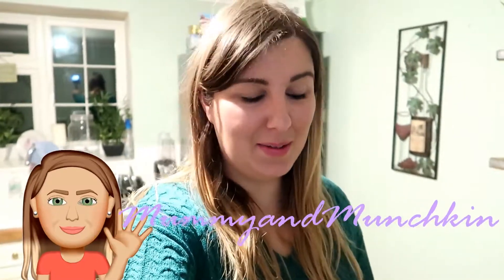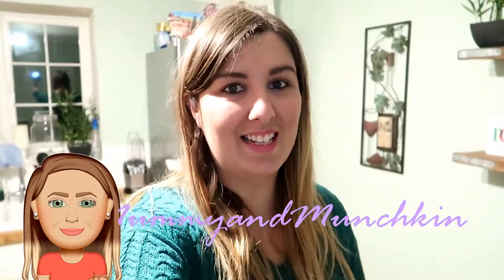Hi everyone and welcome back to my channel. I am really excited about a package that has just been delivered and this is from the company Alex and Alexa. I'm really really excited to show you what I've got from them. There's quite a few bits so stick around for this haul.